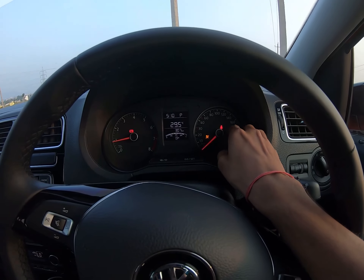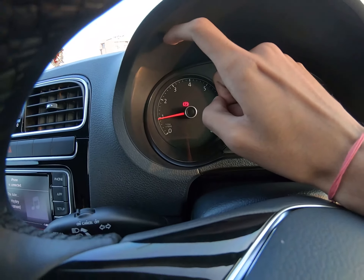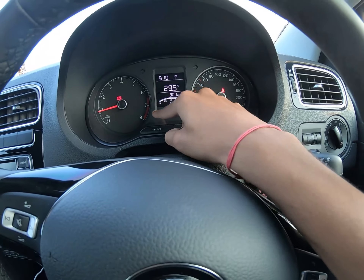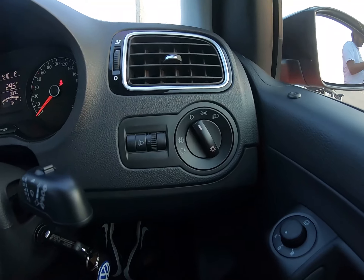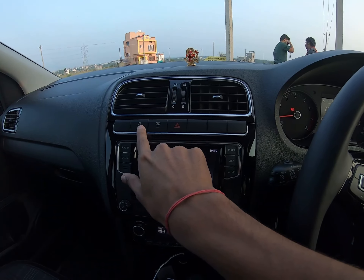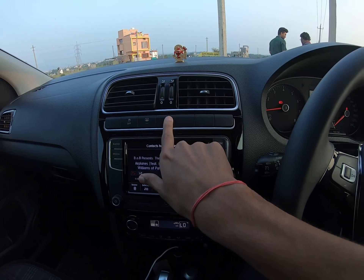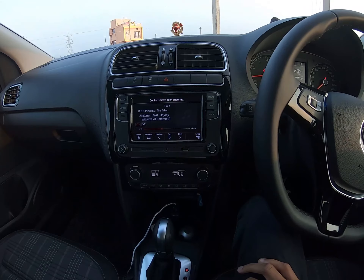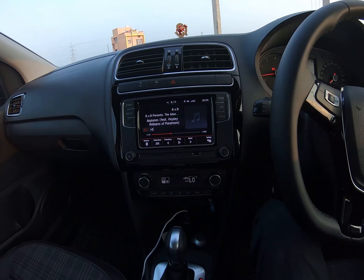This is your speedometer and this is your tachometer — both are analog. There's a digital MID in the center which shows plenty of information. These are your light controls, this is for traction control, and that's your hazard light. And this is the 8-inch touchscreen which comes with both Apple CarPlay and Android Auto.